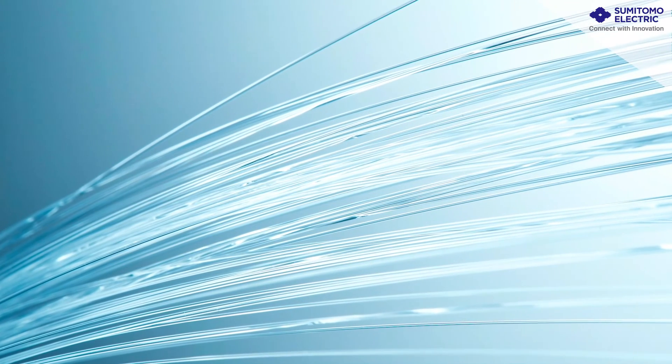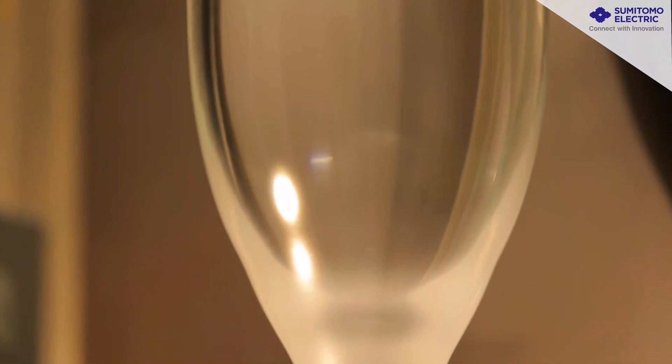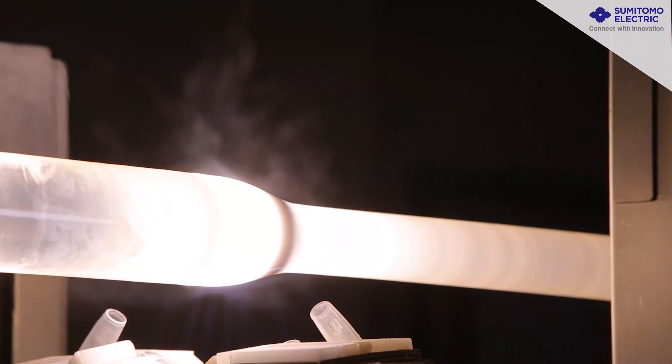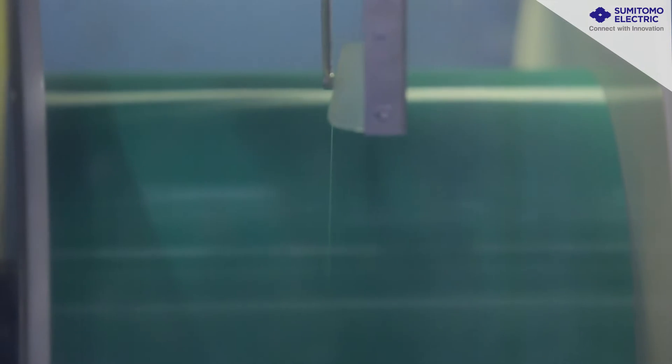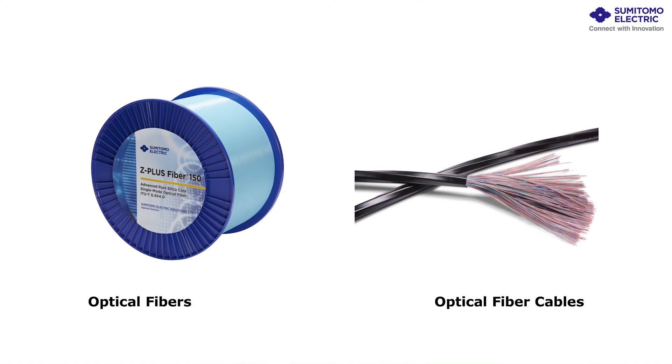Optical fiber, which is made of thin, hair-like glass. Optical fiber from the Sumitomo Electric Group has a strong reputation for high quality. We have set the world record for low transmission loss in optical fiber. Our optical fiber is used in submarine cables that connect countries, thus supporting the world's communication networks.